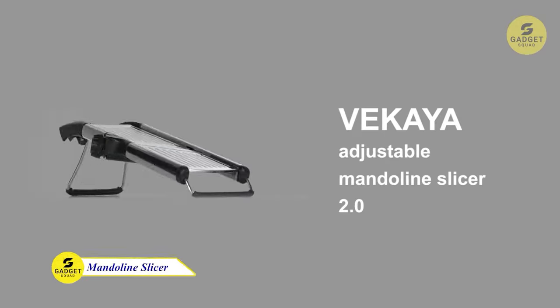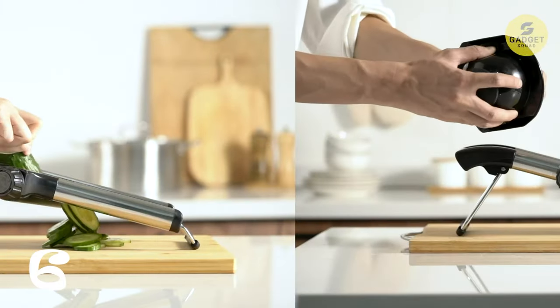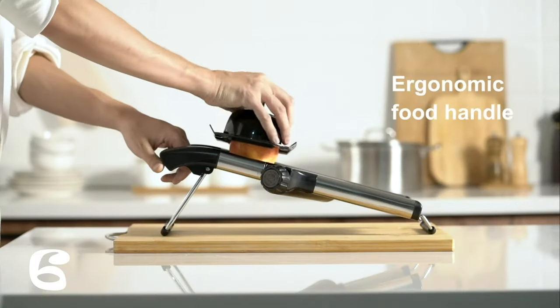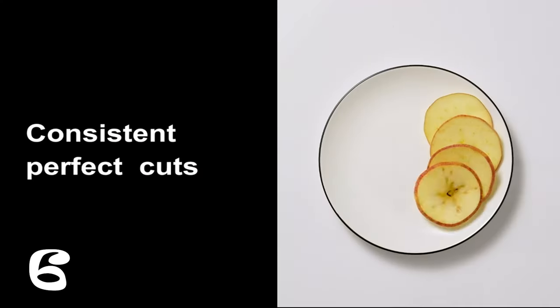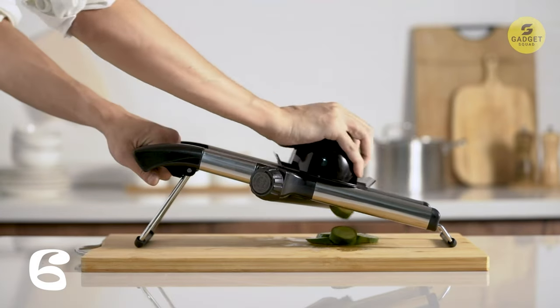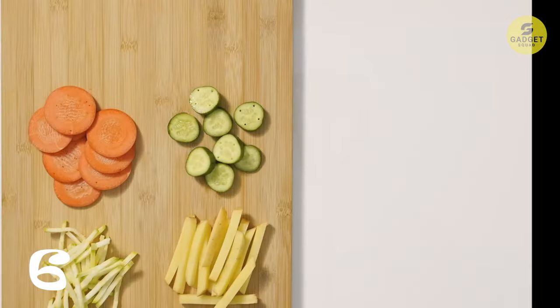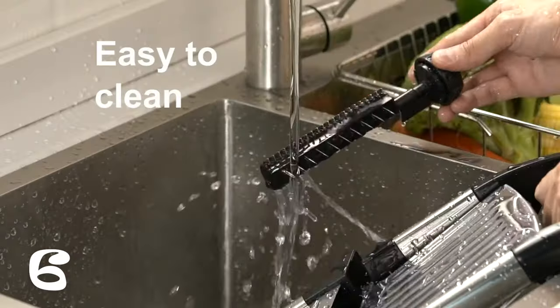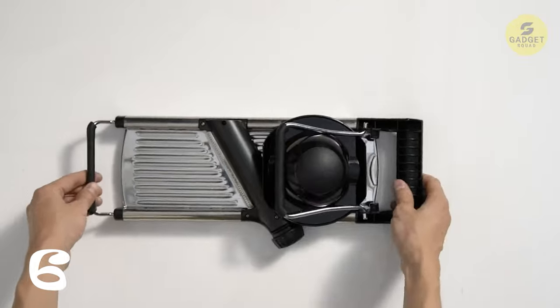Say goodbye to tedious chopping with the Vakaya Vegetable Slicer. Made from top-quality stainless steel, this slicer offers a range of cutting options without the need to touch the blade. With adjustable settings, you can slice anything from paper thin to 9mm thick, making it a versatile addition to your kitchen. This slicer also prioritizes safety, featuring a protective cover for the blades and a safe hand holder. It's not just a time-saver, but also a perfect gift for anyone who loves to cook at home.